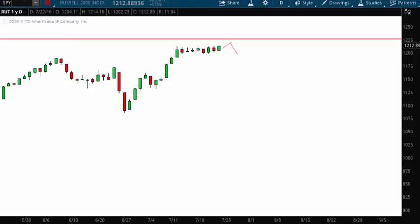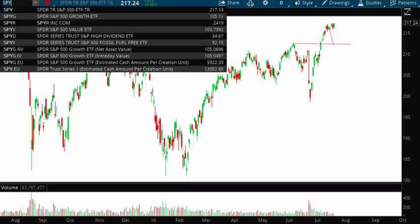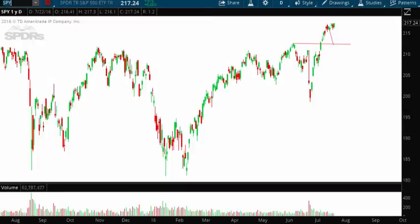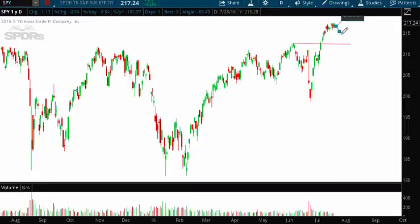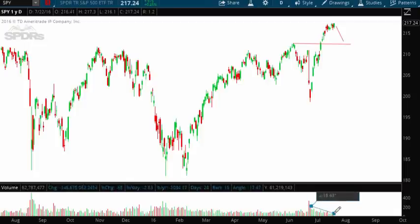Now if we look at the Spiders, ticker symbol SPY, you'll see the same thing has occurred — the market laid flat. I'm going to move that line to the right and still look for a pullback to this role-reversal support line, which was formerly resistance. There are also gaps below the market in the Spiders. Prices have been going up this week but we laid flat, and if you look at the volume, it's decreasing quite rapidly. That's a strong sign that the buyers are giving up — and that's also when sellers will start to move in and push prices lower.